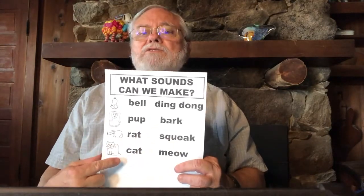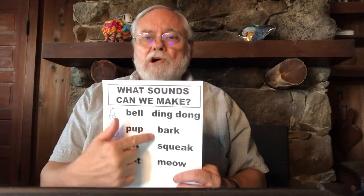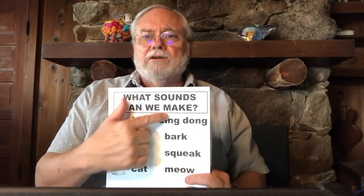Gilda's cats are saying: giao, giao, giao! Gilda's pups are saying: gark, gark, gark! Gilda's bells are saying: ging, gong, ging, gong, ging! Each day we can practice some different sounds, and pretty soon we'll have all those sounds down.